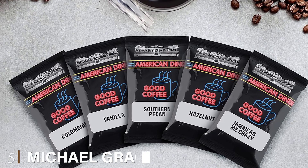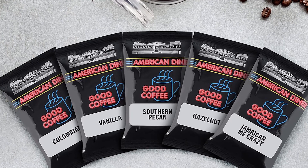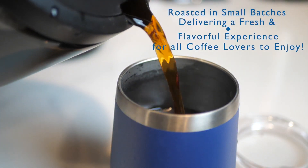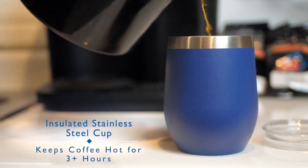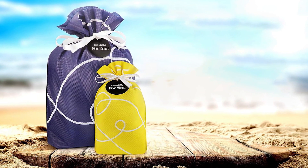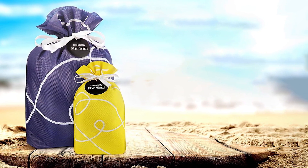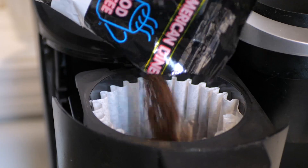Finally, the number five position is dominated by the Michelle Grace Gifts Coffee Gift Basket. Are you searching for the perfect gift to delight a coffee enthusiast in your life? Look no further. This carefully curated coffee gift basket is an embodiment of premium quality and thoughtful presentation. Inside, you'll find a 12-ounce vacuum-insulated stainless steel coffee cup, designed to keep your favorite brew hot for up to three hours, with a BPA-free lid to keep your coffee safe and free from contaminants.